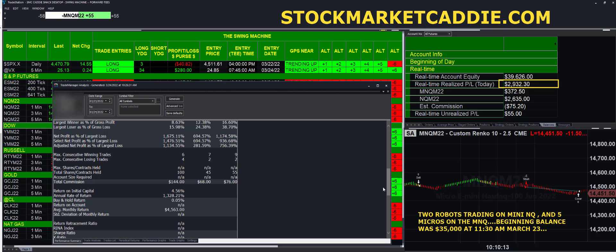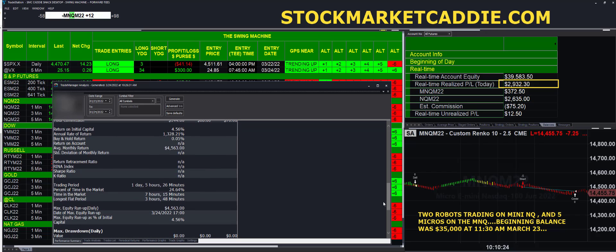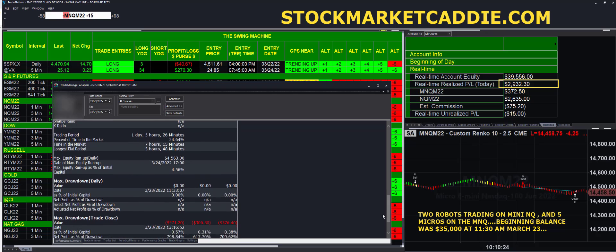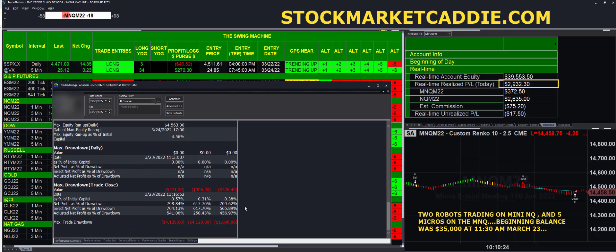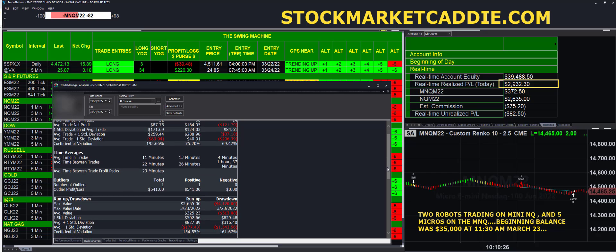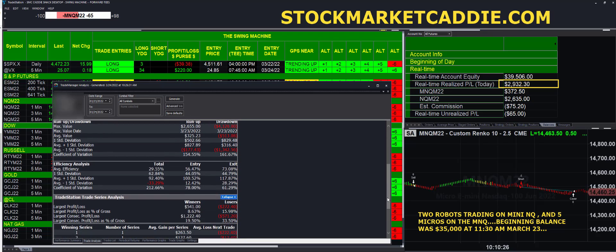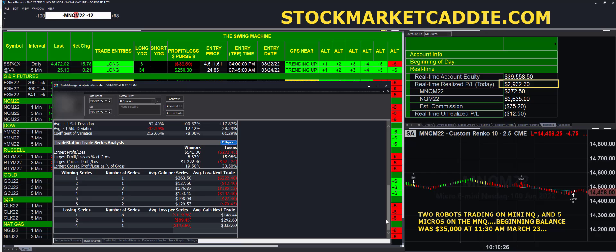One is running the MNQM5 micros, the other is running one mini contract. The trading period: one day, five hours. Now the trade drawdown for some reason is not accurate — we did not have that type of trade drawdown. Let's show you the additional analysis that we are reviewing with a critical eye, a very critical eye today. Pretty darn good.